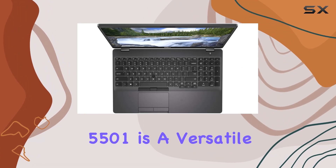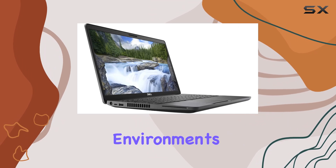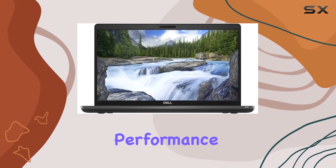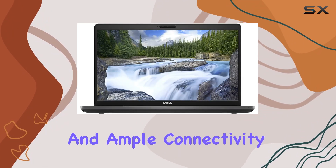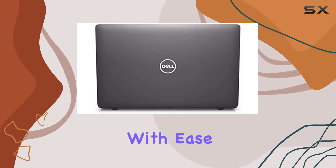In conclusion, the Dell Latitude 5501 is a versatile and powerful notebook designed to keep up with the demands of modern work environments. With its robust performance, convenient features, and ample connectivity options, it's the perfect companion for professionals who need to power through their workday with ease.